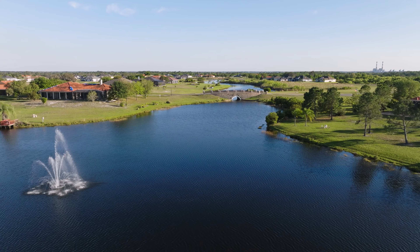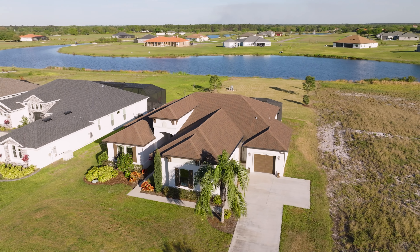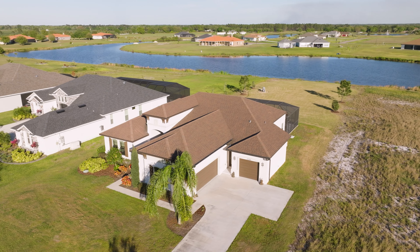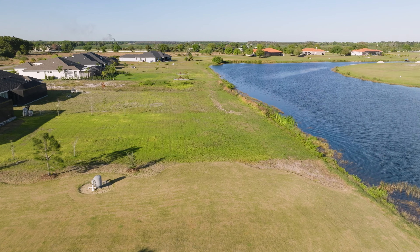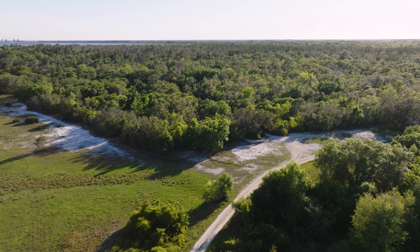Offering privacy, exclusivity, and breathtaking surroundings, Lake Toscana residents enjoy half-acre to one-acre-plus home sites, all with gorgeous, inspiring views of either the lake or conservation areas.